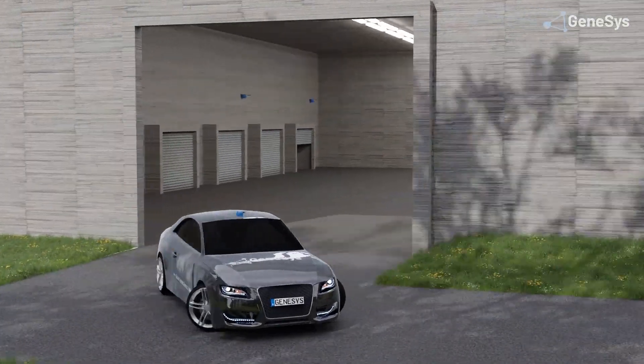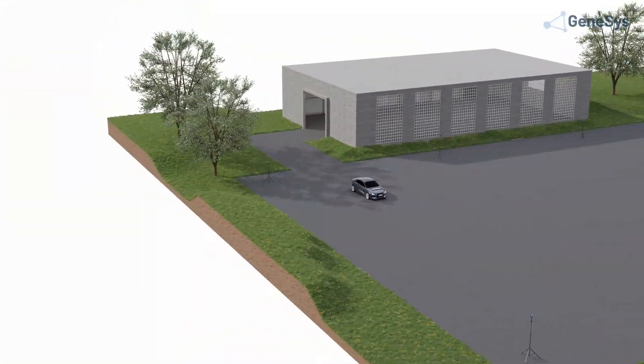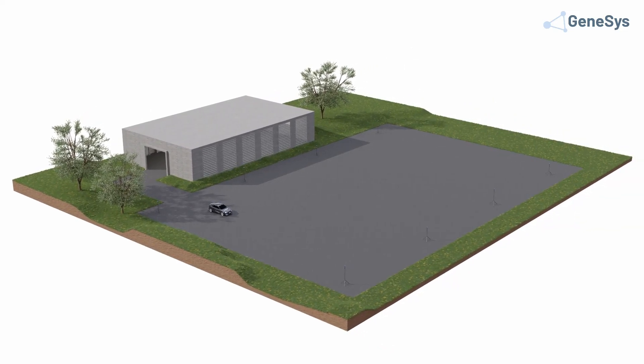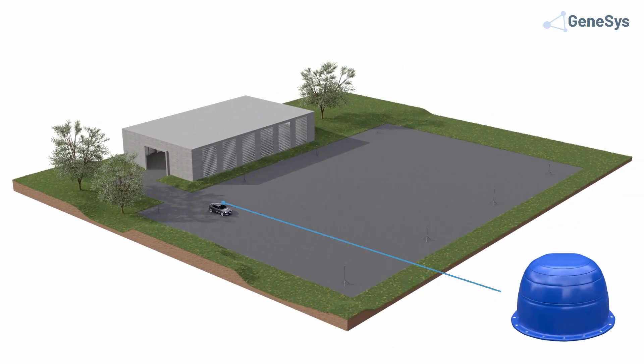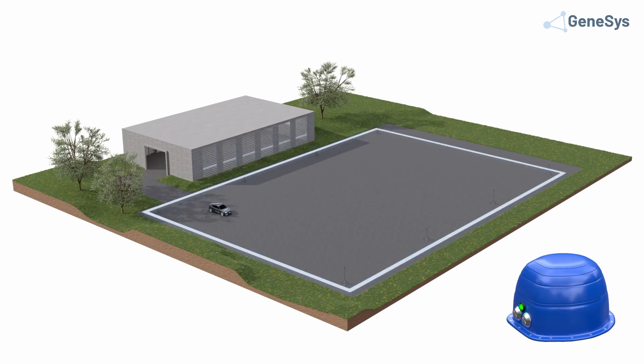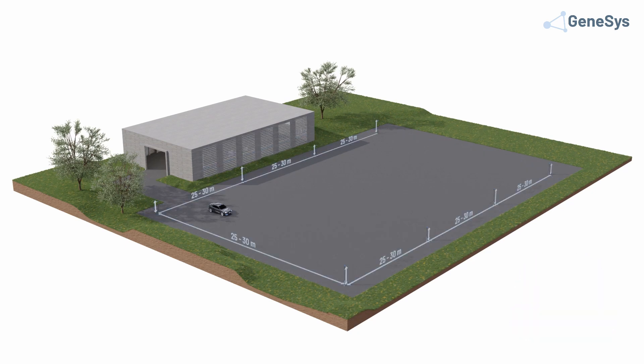It is only necessary to install an IPS. Every IPS needs a minimum of six so-called beacons and a rover at the vehicle. The beacons have to be placed around the area with different heights and with a distance of 25 to 30 meters to each other. In most cases the beacons are mounted permanently, but in some cases and for demonstration purposes they can also be installed on tripods connected to small battery packs.